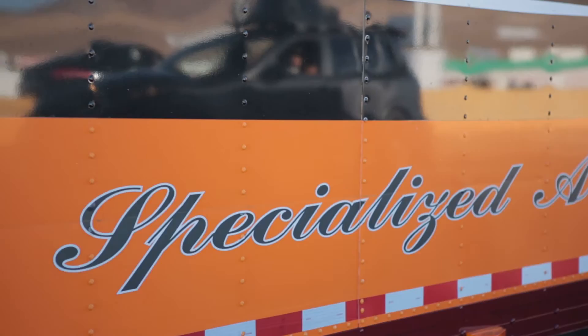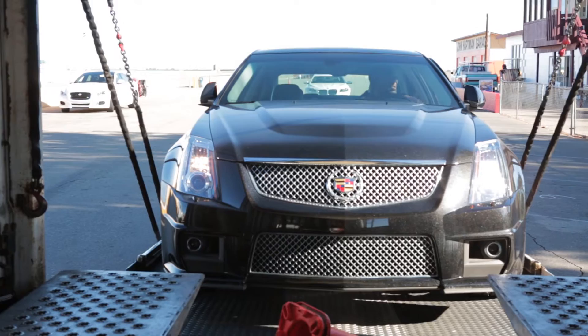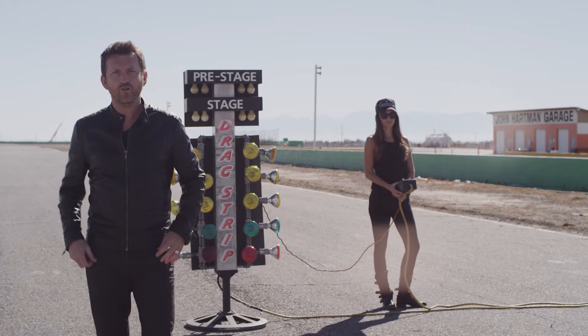Of course, there are really no winners and losers in the zero to 60 test — it's just a set of numbers on a stopwatch. And I seriously doubt whether anyone looking at an Aston Martin is also considering a Cadillac, or vice versa. But the racer in me always wants to know who's fastest. On to our next challenge.